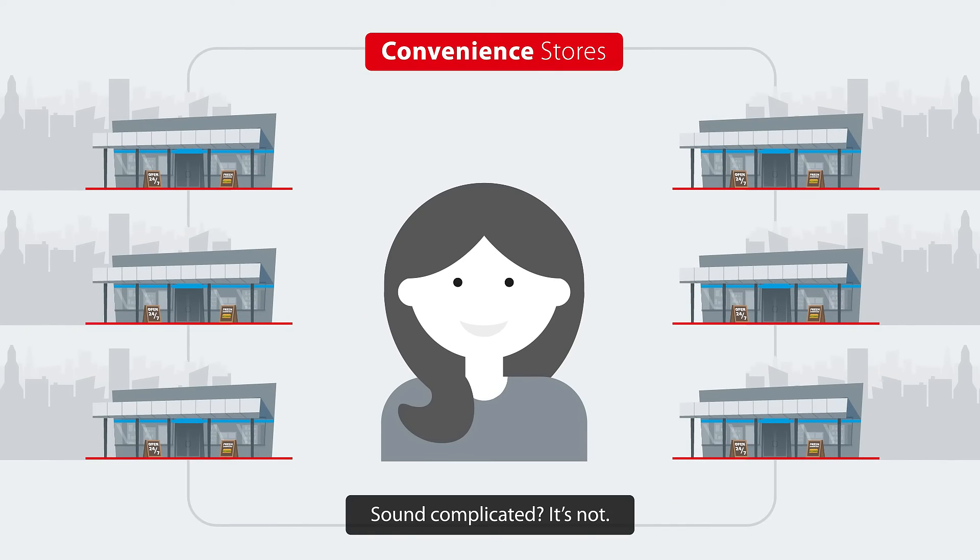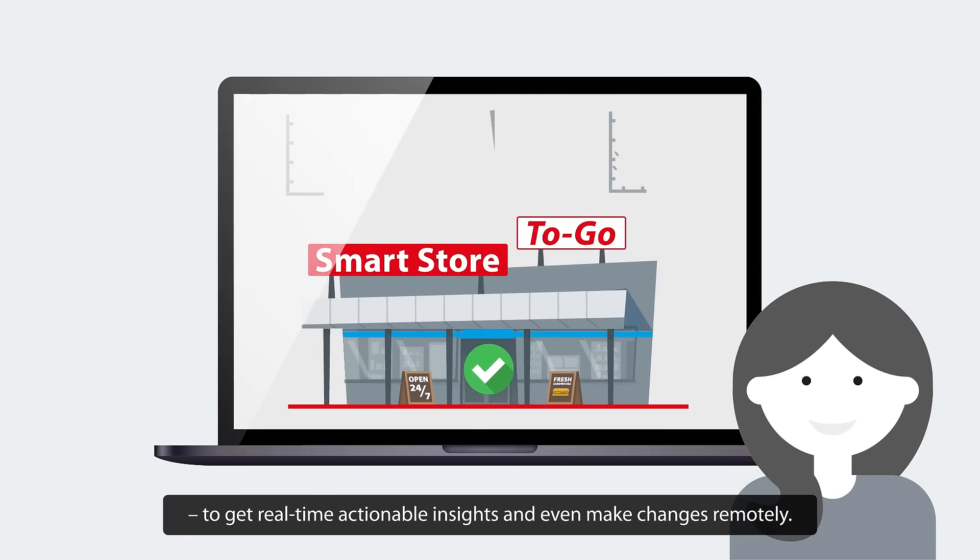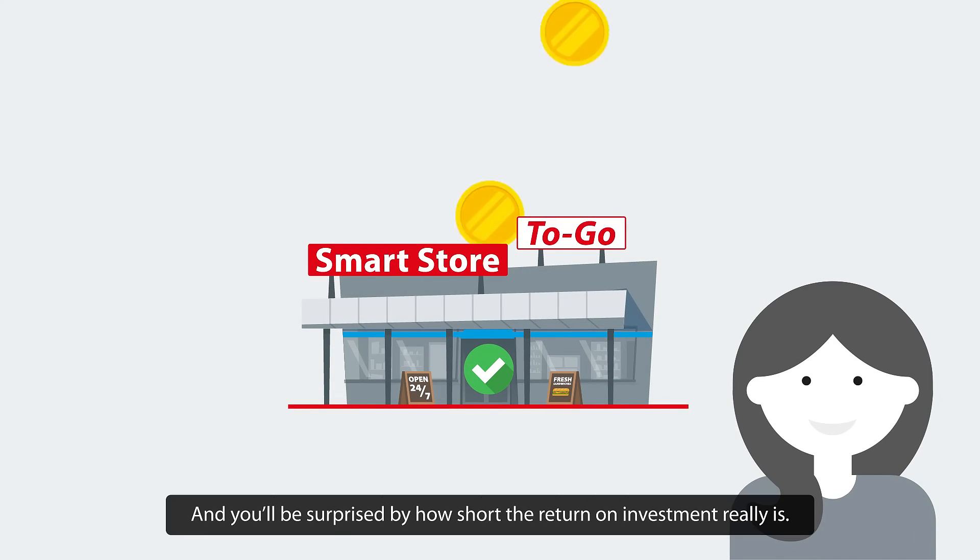Sound complicated? It's not. You can have pilot projects up and running in no time, to get real-time actionable insights and even make changes remotely. And you'll be surprised by how short the return on investment really is.